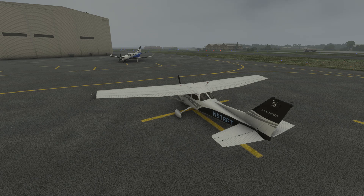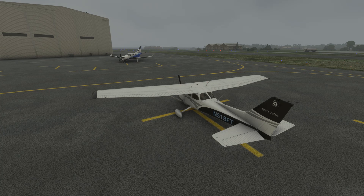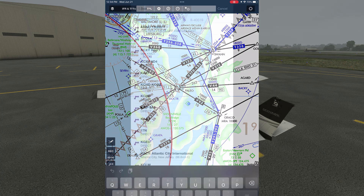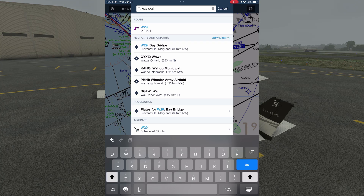We're walking up to our Cessna 172 on the ramp at Stevensville, Maryland, Bay Bridge Airport, Whiskey 2 Niner. It's a crummy day with light rain and low ceilings, but perhaps ideal to do an IFR flight up to Allentown, Pennsylvania. Pulling up ForeFlight, we can see it's showing us on the ground at Bay Bridge. In this scenario, today is Wednesday, as noted in the upper left part of the screen. Let's start by putting in our departure and destination airports, and we want to start filling in the blanks of the weather story for our flight.